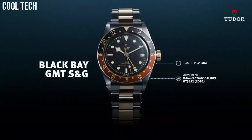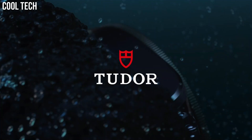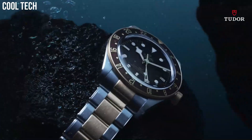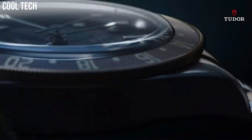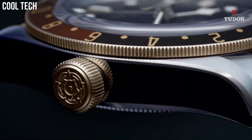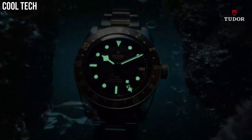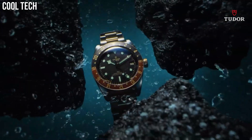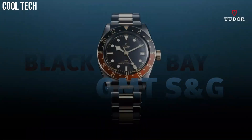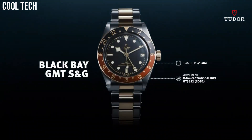Band material: stainless steel. Band width: 18 mm. Band color: silver. Dial color: black. Bezel material: aluminum disc in matte burgundy and blue. Bezel function: bidirectional. Calendar: date. Special features: manufacture caliber MT5652 COSC. Movement: automatic.